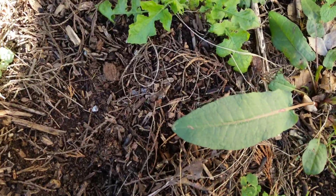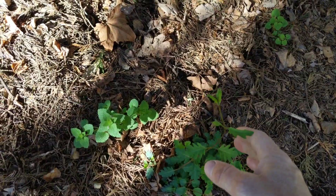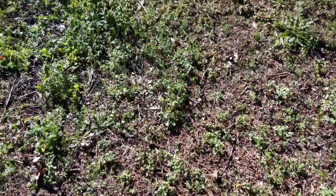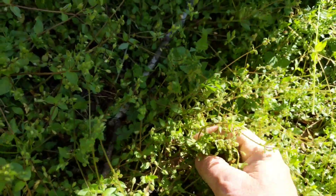Wild lettuce over here. Honeysuckle coming up. Now we've got tons of chickweed — just tons of chickweed here. Very, very common.